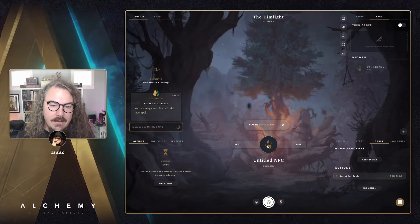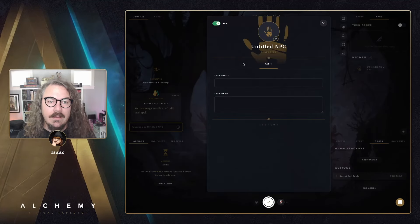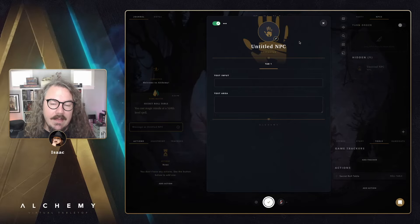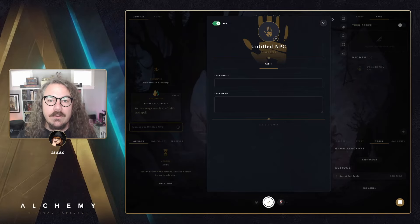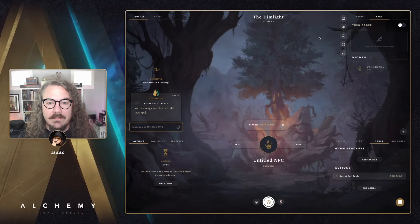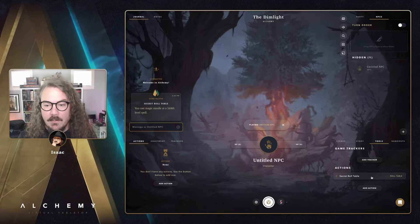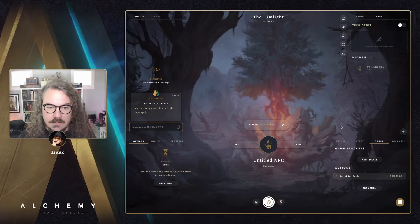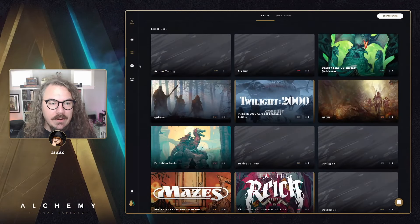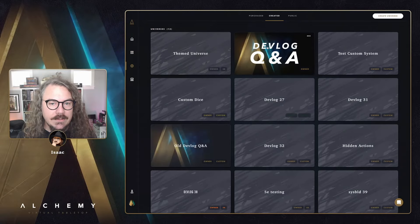Previously, if you had an actions section on your character sheet, you could have accessed those GM-only actions that way. It's a bit of a behavior change, but much more straightforward and clear — what you're doing is actually making a GM action restricted to the tools panel.